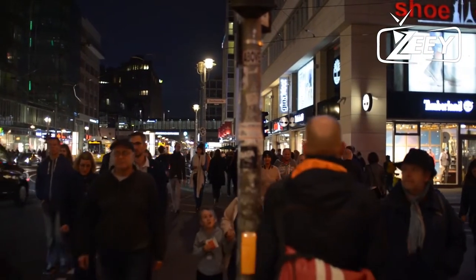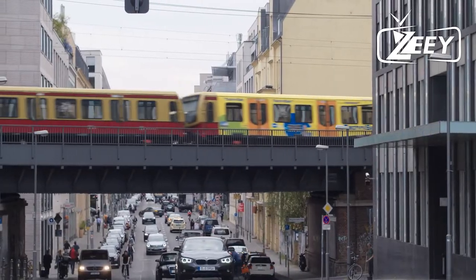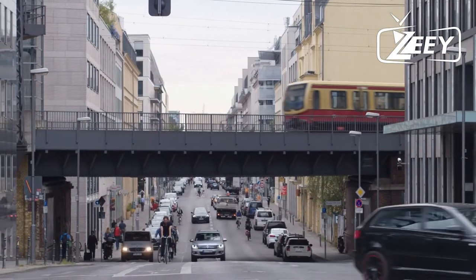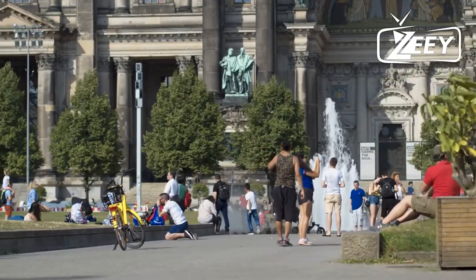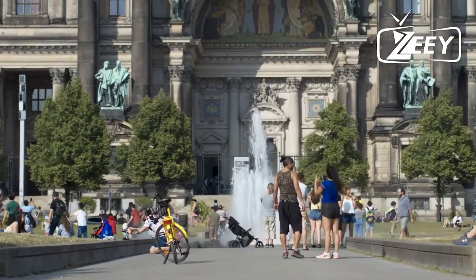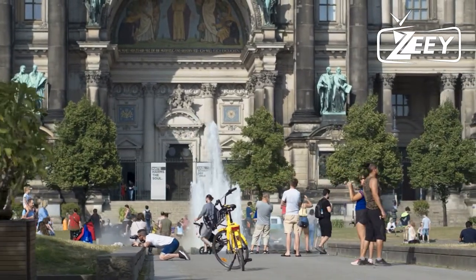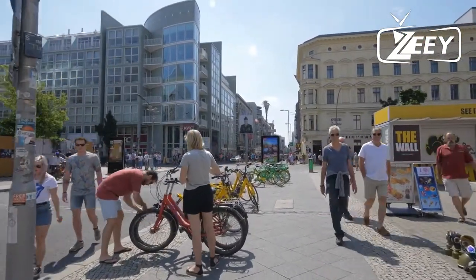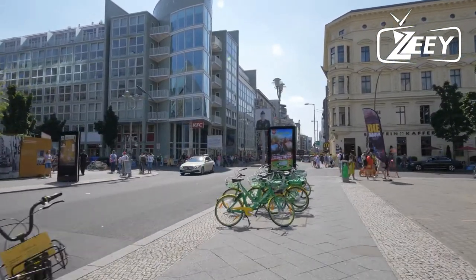Number 5: Berlin Television Tower, positioned over 1,200 feet or 368 meters high. The TV Tower in what was formerly East Berlin is Germany's tallest building, constructed in 1969 as a representation of the German Democratic Republic — the Soviet-run portion of Germany. Visit the viewing platform for breathtaking panoramic cityscape views. If you get hungry while gazing at the city, you can go to the Sphere revolving restaurant, providing a 360-degree picture of Berlin.